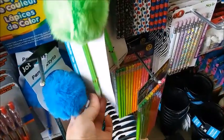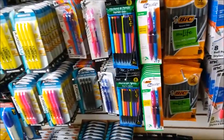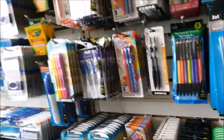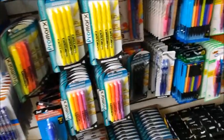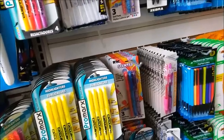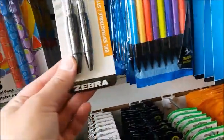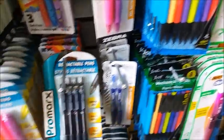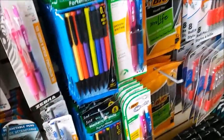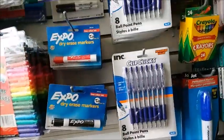It's like a puff ball at the end of a pen. I think I need a few pens. They got a lot of variety here. I want this style, but I want it with black ink. They just have blue. I only have blue ink.